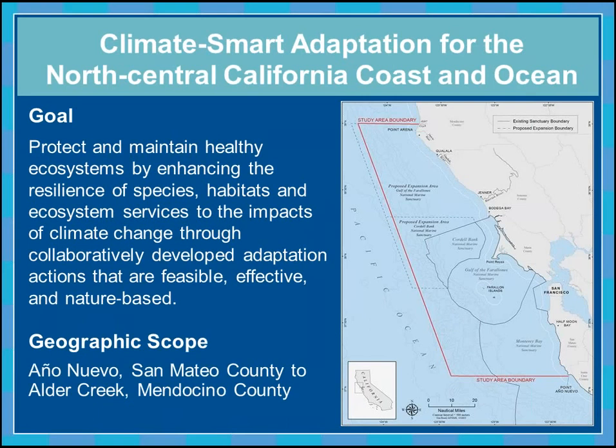The scope of our project is quite large. It covers the boundaries of Gulf of the Farallones, as well as Cordell Bank and our recently expanded areas, as well as the northern portion of Monterey Bay National Marine Sanctuary, two national parks, and a U.S. Fish and Wildlife Refuge. We have a lot of folks involved — it's a huge geographic scope and really a first-of-its-kind attempt to do this kind of work on this scale, especially in a marine and coastal environment.